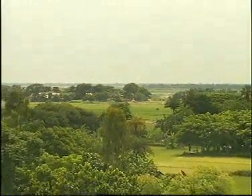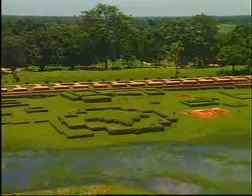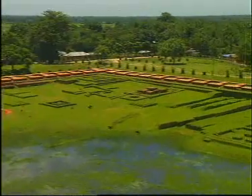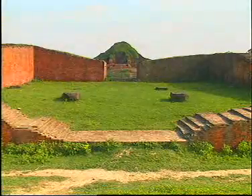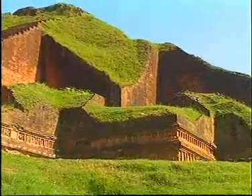Paharpur is a small village in the Naogaon district where the remains of the most important and largest known monastery south of the Himalayas has been excavated. This 8th century archaeological site is declared as a World Heritage Site of UNESCO.